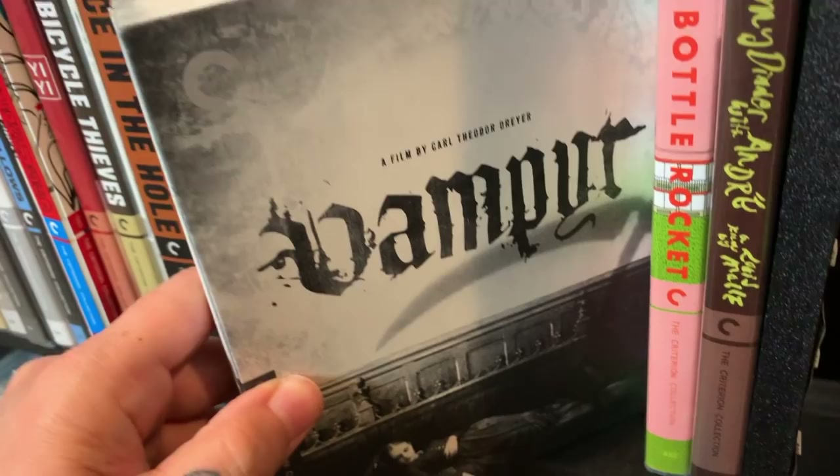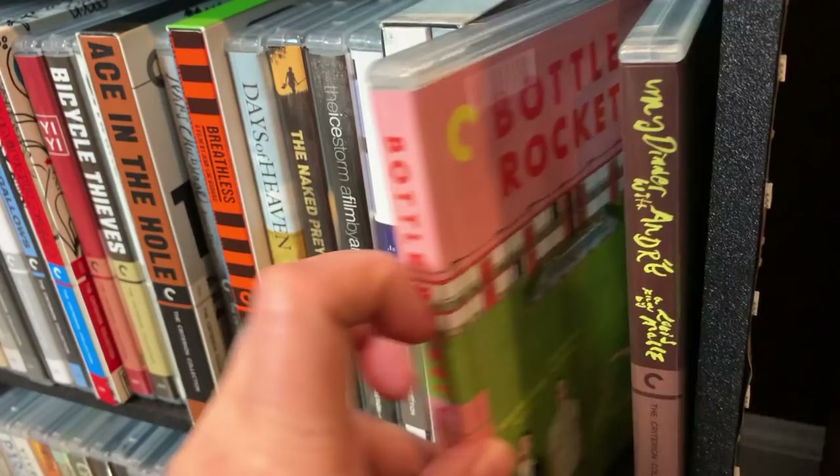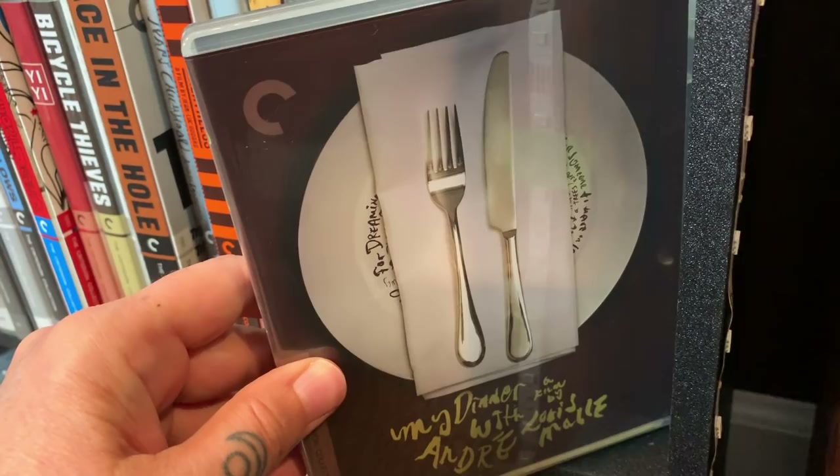An Autumn Afternoon. This next one — I've heard it called both Vampyr and Vampire, you tell me — but it's a vampire film. Bottle Rocket — another one from Wes Anderson, a lot of fun. And the last one on this shelf is My Dinner with Andre.